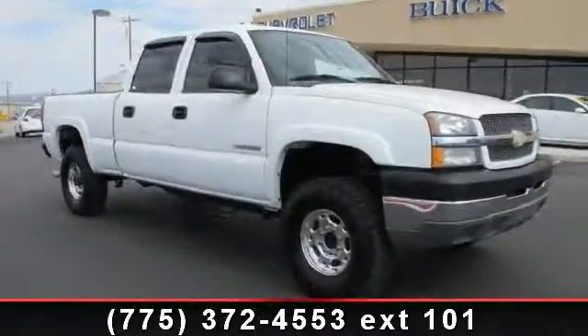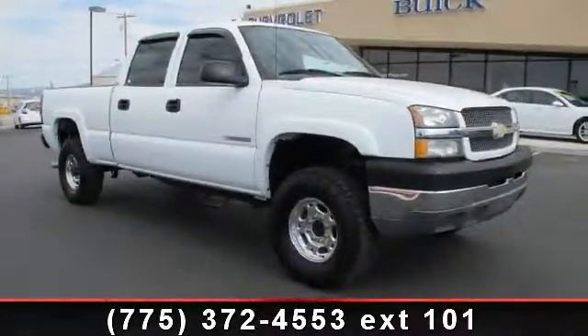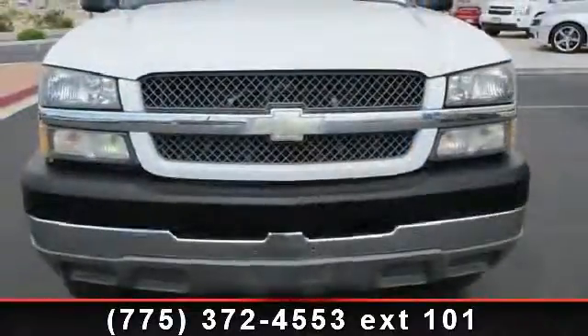Check out this 2004 Chevrolet Silverado 2500. This may be the set of wheels you've been looking for.